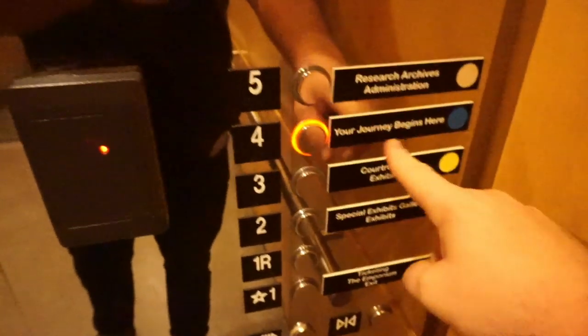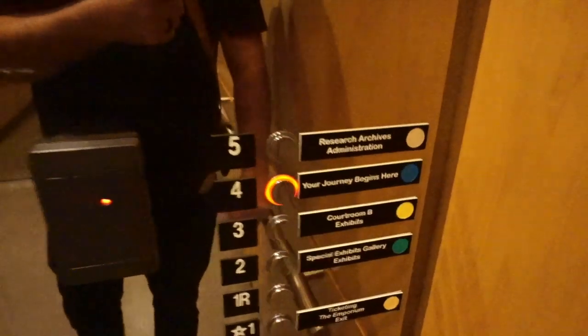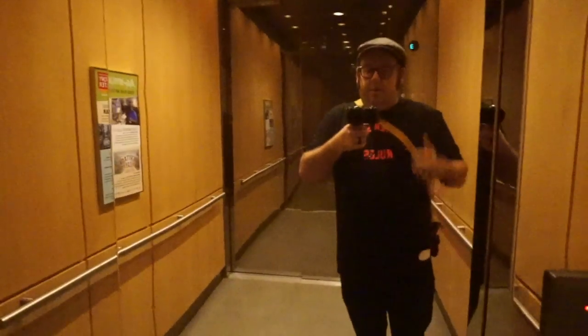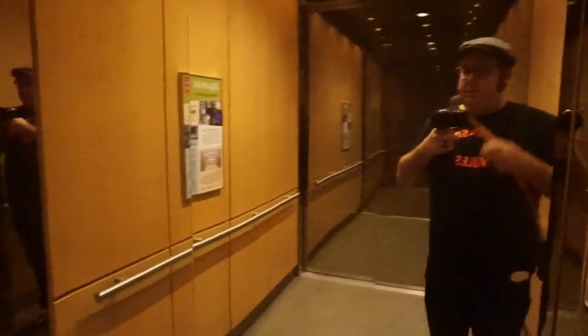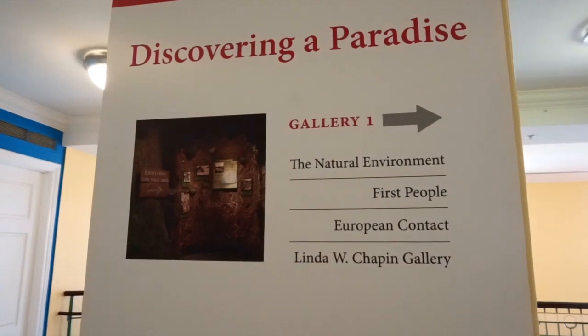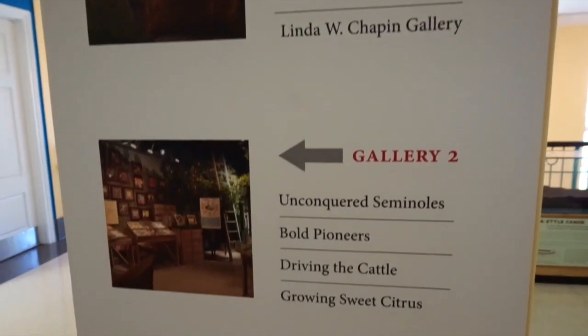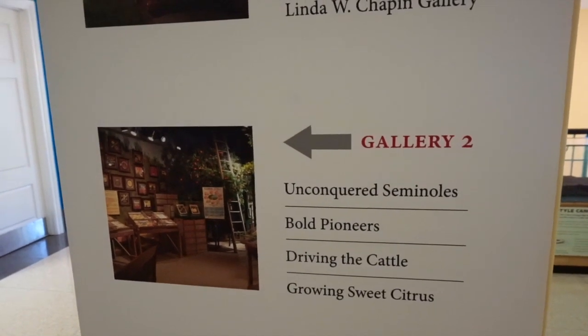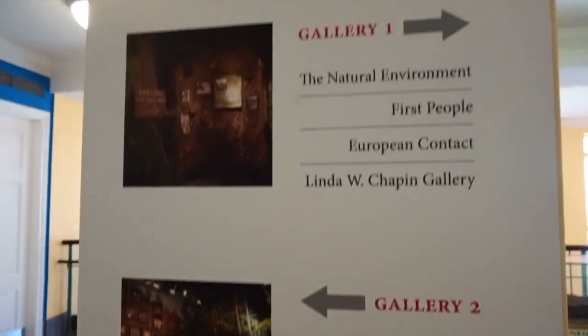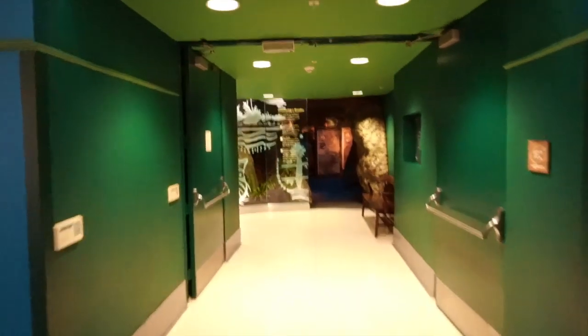The lady at the front said to start at the fourth floor and work our way down, and right here it says your journey begins here. We're going to be learning about the beginnings of Florida with Gallery 1 on the right-hand side, followed by Gallery 2 on the left-hand side. This exhibit is called Discovering a Paradise.